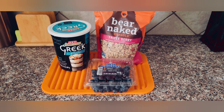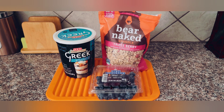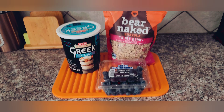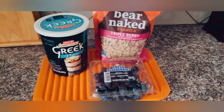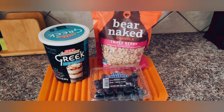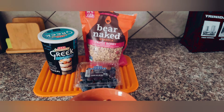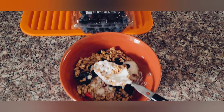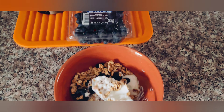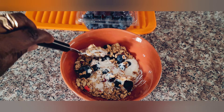Good morning guys! I just wanted to show you what I typically eat for breakfast. I usually have Greek yogurt — plain — with some granola and blueberries, and it looks like this. That's what I usually eat for breakfast, and this will pretty much keep me full through lunch.